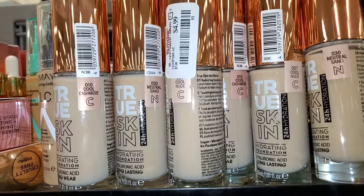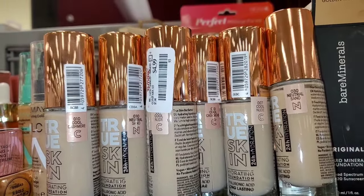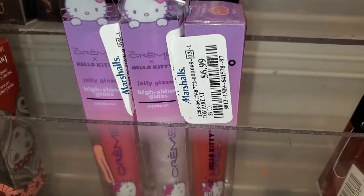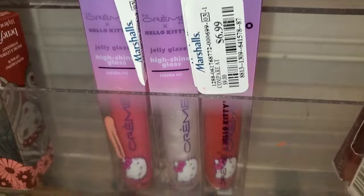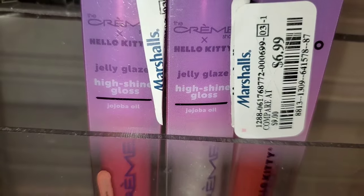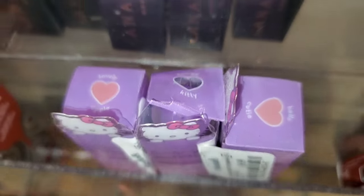They also had a bunch of Kha Tries True Skin Foundations coming at TJ Maxx for $5 each — I do enjoy this foundation. They had 3 different shades to choose from. And for Crime Shop X Hello Kitty, they had Jelly Glaze High Shine Lip Glosses in 2 different colors — the packaging is so cute, for $7 each in shades Hello Cutie and Hello Kawaii.